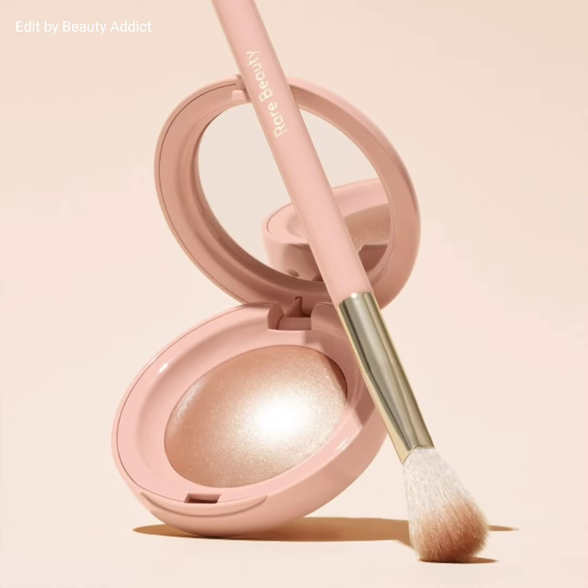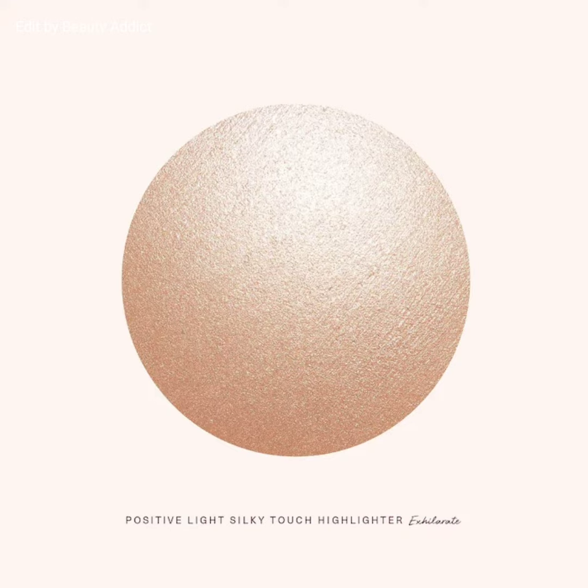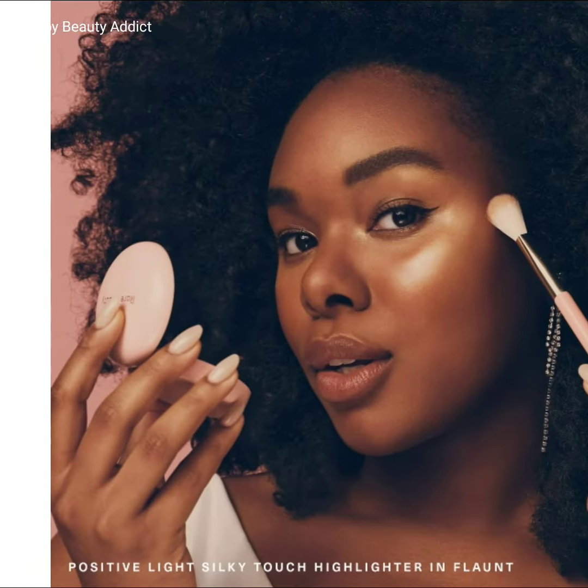This is all about the Positive Light Silky Touch Highlighter by Rare Beauty. Please give a big thumbs up, subscribe to my channel, and hit the bell icon so I can notify you of the latest makeup news. Till then, stay tuned, stay connected, stay healthy. Bye!